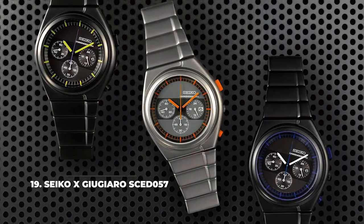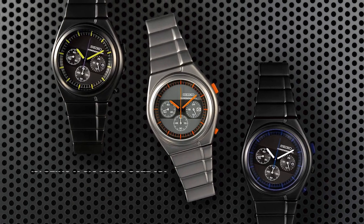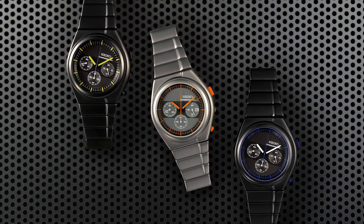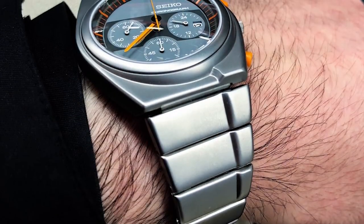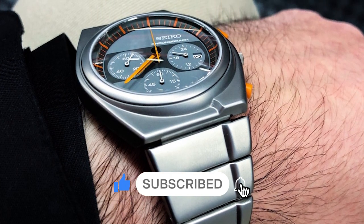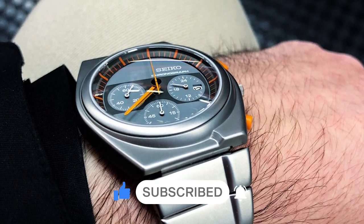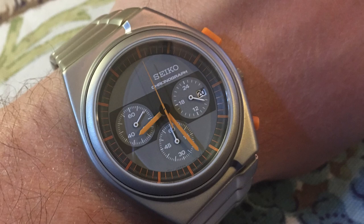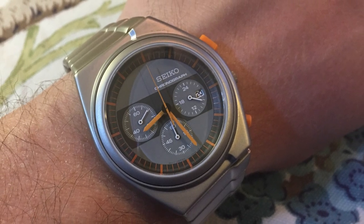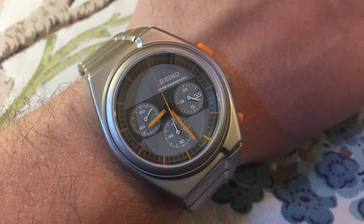19. Seiko X Giugiaro 057. The result of a collaboration between Japanese watchmaker Seiko and the Italian design house Ital Design Giugiaro, the Seiko X Giugiaro 057 is an interesting timepiece aimed at motorcycle riders, with its dial turned 15 degrees clockwise and tilted 5 degrees inside. The design choice to turn and tilt the dial is supposed to improve readability while riding a motorcycle. The piece is powered by a Seiko 7T12 quartz movement, encased in a 43mm case with a water-resistance of 100m. The watch is not overly stylish, but it certainly has its flair.